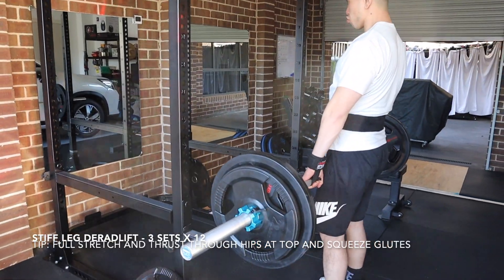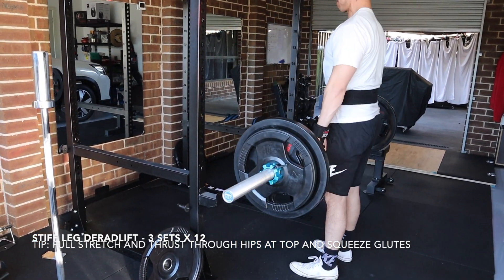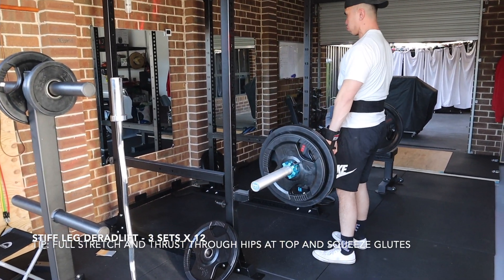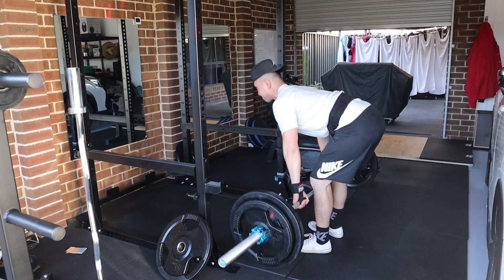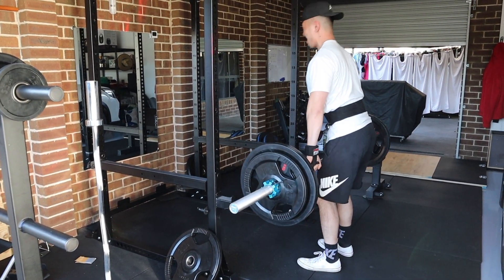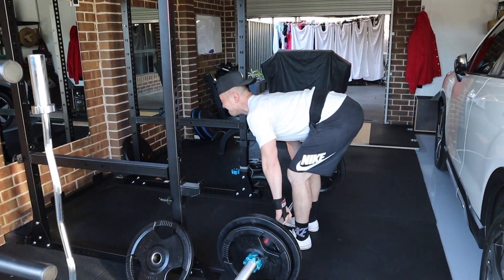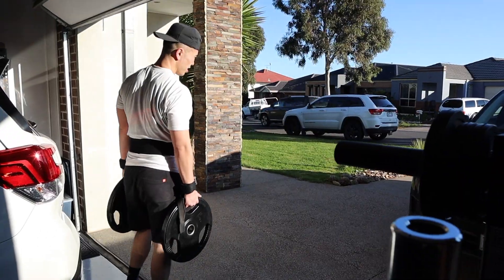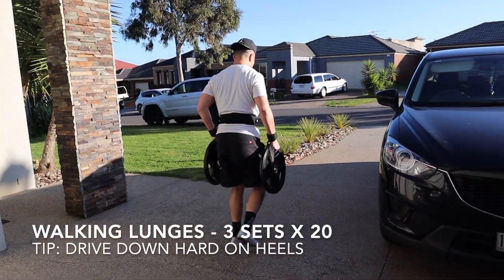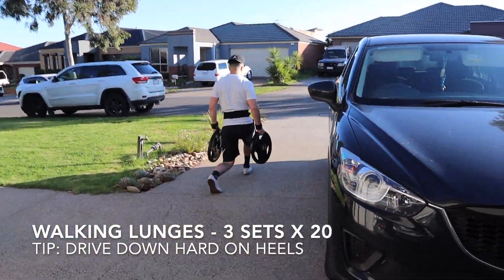From there we moved on to some stiff-legged deadlifts. I believe we did 3 sets of 12 on the day — stretching all the way down, getting a nice stretch and squeezing at the top. Really squeezing the glutes as I come up, just pinching those glutes together.